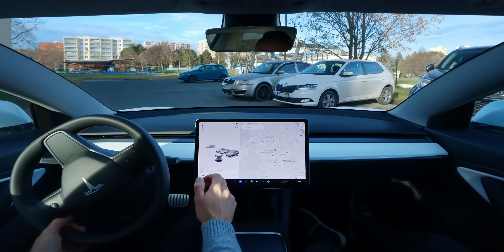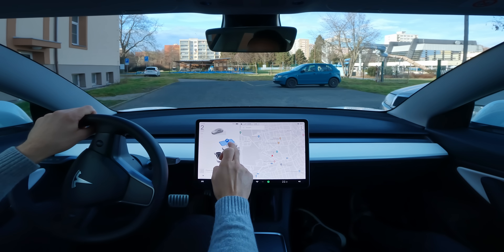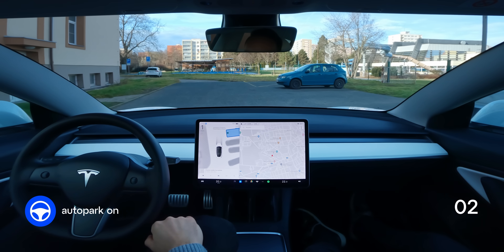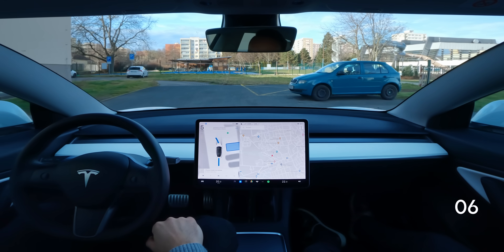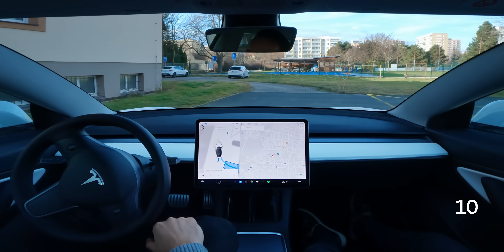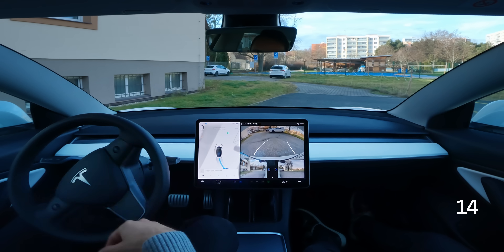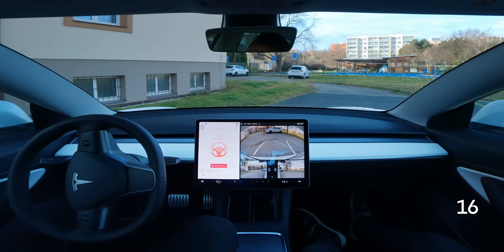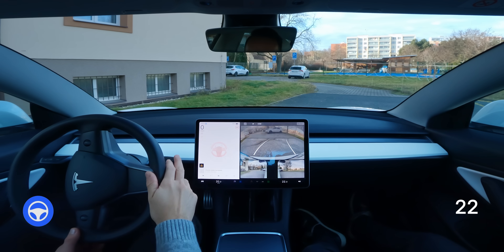Now let's try parking in a purely residential area. Again, no markings on the asphalt, Tesla still sees the parking spot. But we're about to see our first failure. I suspect the car failed because of some irregularities on the road — maybe it was too afraid of this dark spot that resembles a branch you can see on the screen right now, or maybe because of the grassy lawn right next to us.